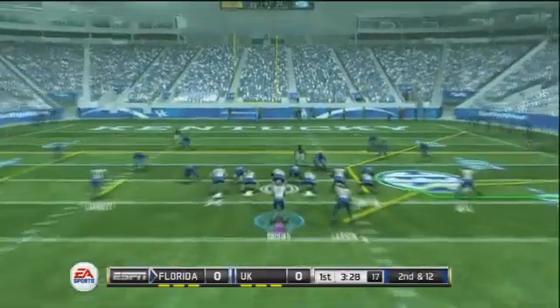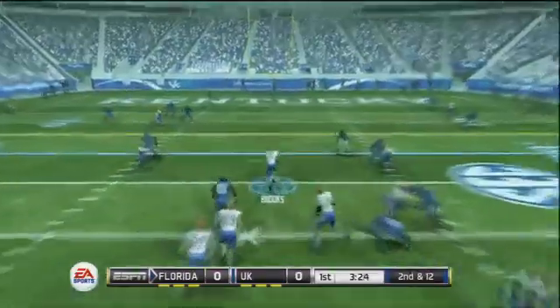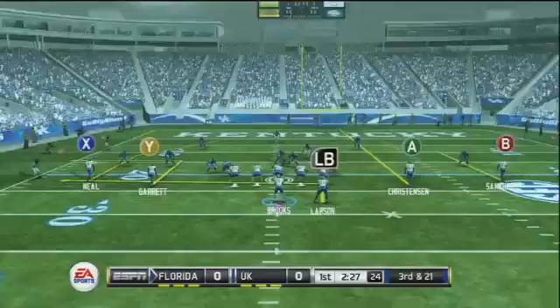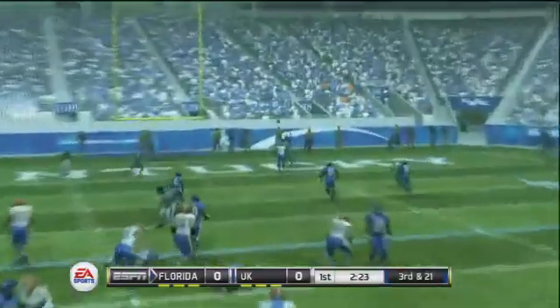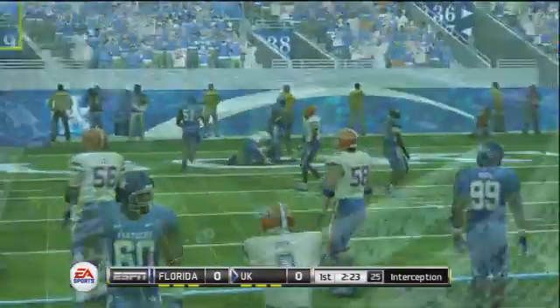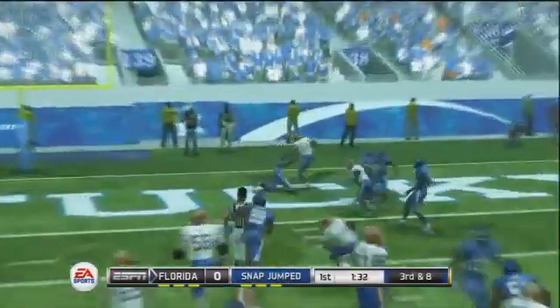Brooks' passing skills have really improved this season. Now second and 12 — high snap, but Brooks takes it under control, steps up in the pocket, takes off, and dives ahead for a 15-yard gain. Now third and 21, looking towards the end zone — but it's picked off. The tight end didn't get his head around; it was a great play by the safety, a quick turnover by the Gators.